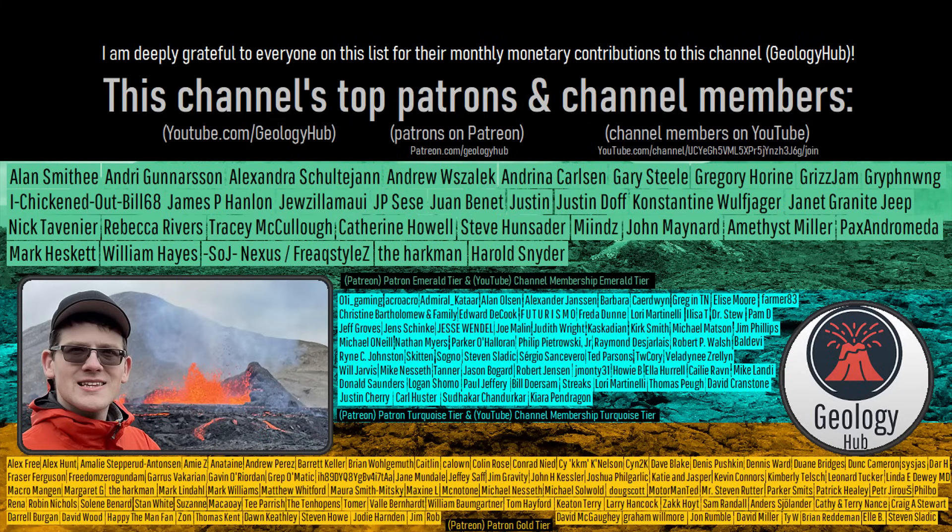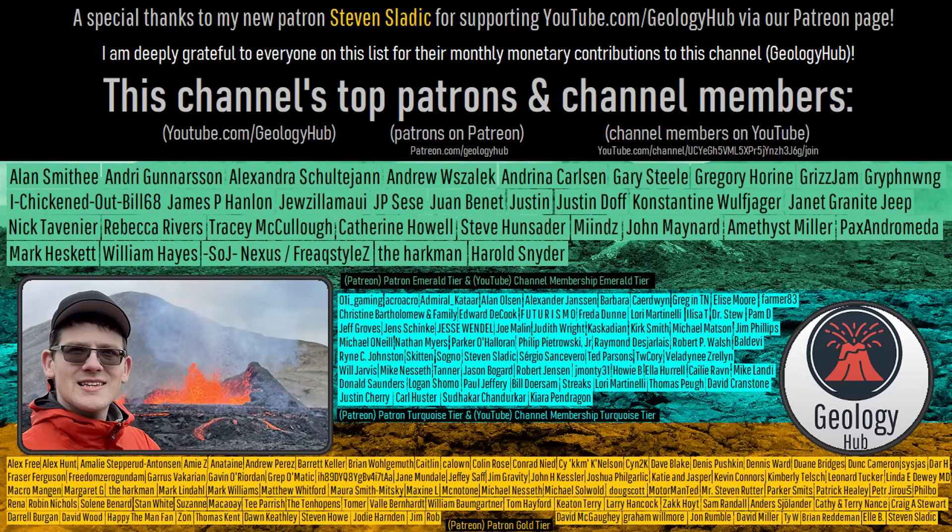As a final note, I would like to thank my new patron Steven Sladek for supporting this channel. See you later.